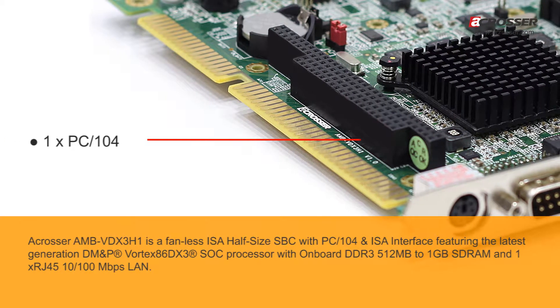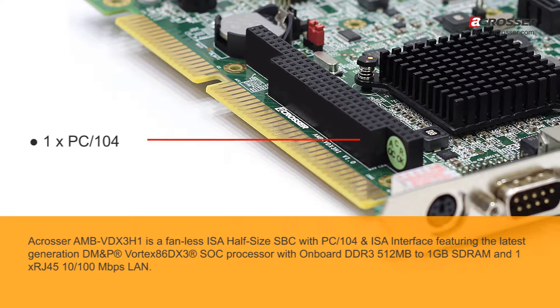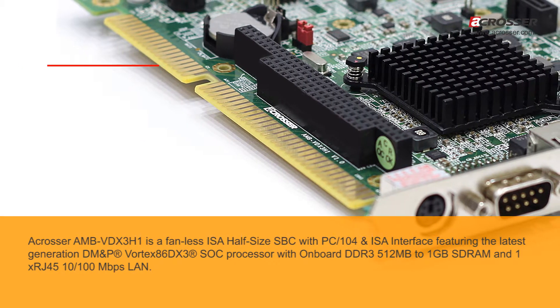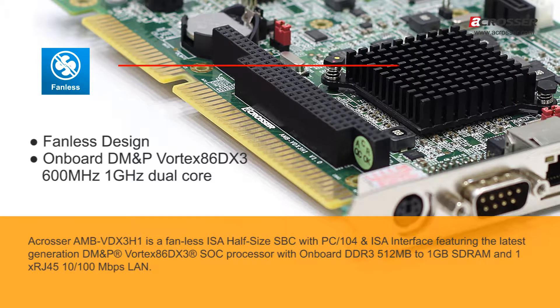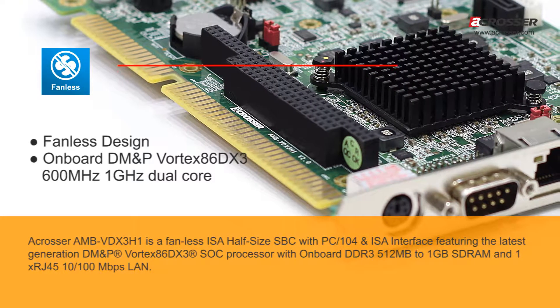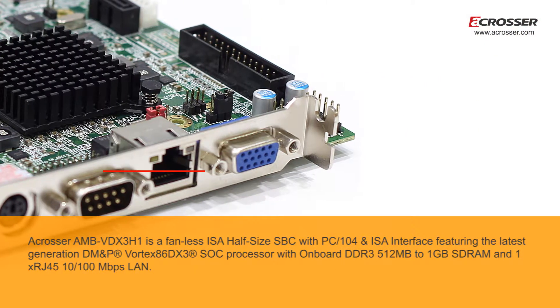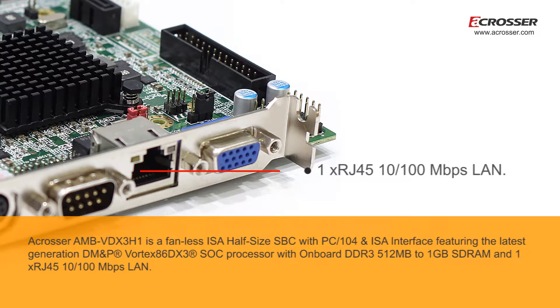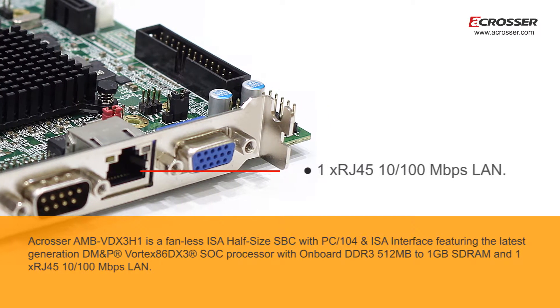A-Crosser AMB-VDX3H1 is a fanless ISA half-size SBC with PC-104 and ISA interface, featuring the latest generation DM&P Vortex 86DX3 SOC processor, with onboard DDR3 512MB to 1GB SD-RAM and one RJ45 10/100Mbps LAN.